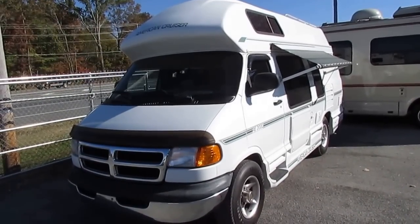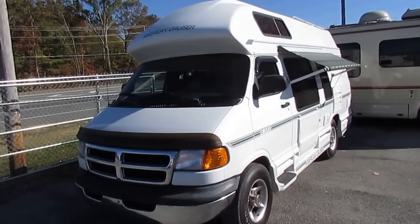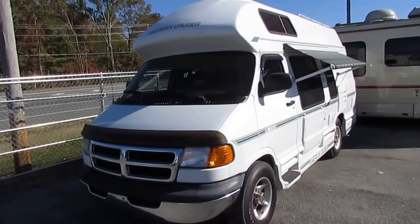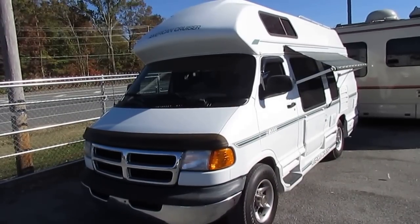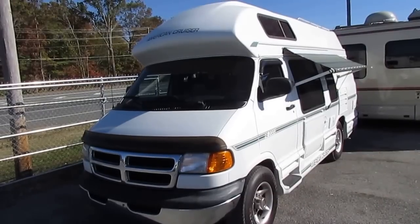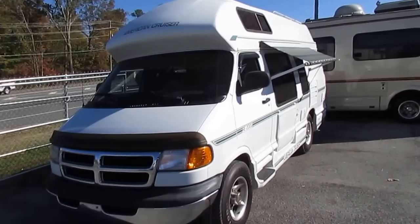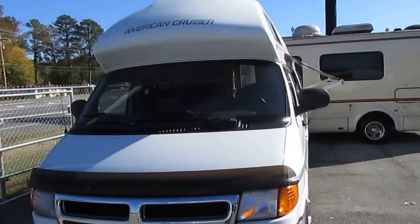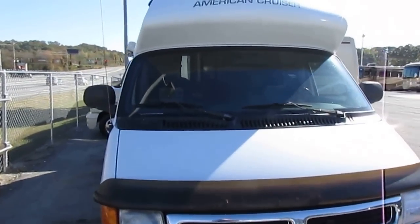Good afternoon folks, Big Bo here with another great ultra-rare Class B camper van from Parkway RV Center. This one's kind of unique — this is a 99 American Cruiser RE-2000, a 20-foot Class B camper van. It's a rear entry door, kind of like the Chinooks used to be. Gives you a lot of room inside, just changes the whole interior layout. I'm a big guy and this is one of the few vans I can actually fit in.